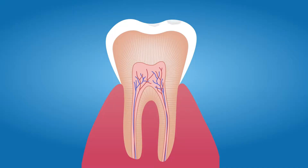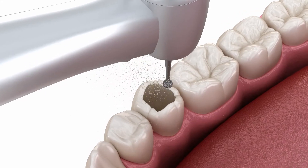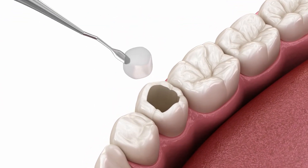But if the tooth decay process continues, more and more minerals are lost. Over time, the enamel is weakened and destroyed and a cavity forms. A cavity is permanent damage to the tooth that a dentist has to repair with a filling.